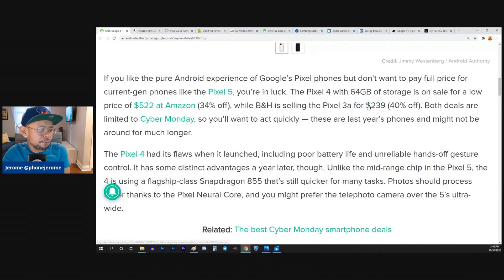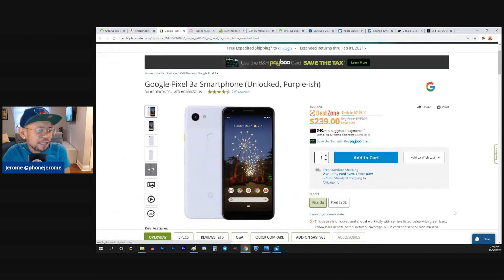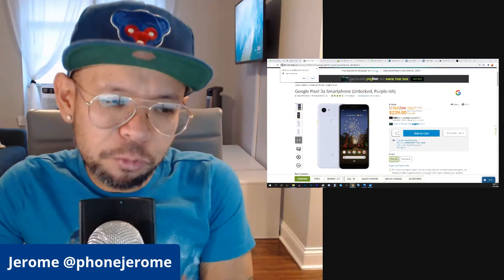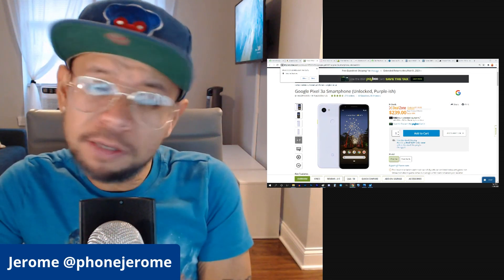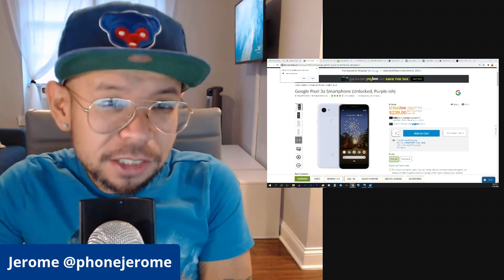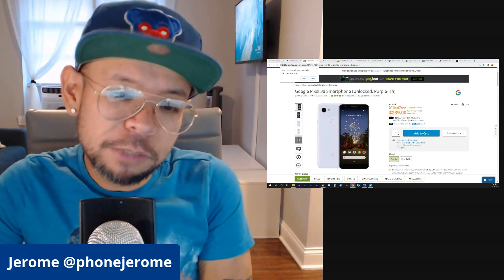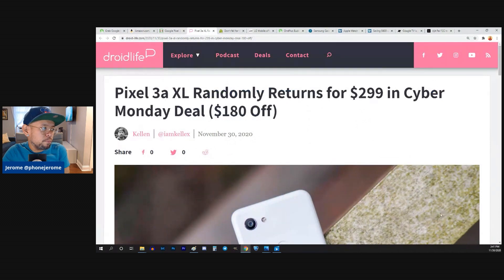B&H is selling the Pixel 3a for $239. $239 sounds like a good price, but if you're really tight on money, I would still try to get the Pixel 4a over the 3a at this point — especially if you can get the 4a for around $300. But if you're looking for the absolute cheapest deal with stock Android brand new, the 3a at $239 doesn't sound bad.